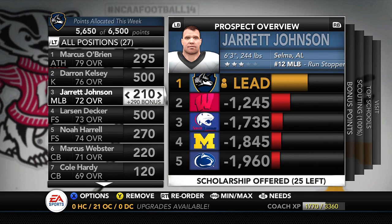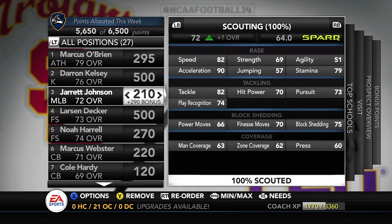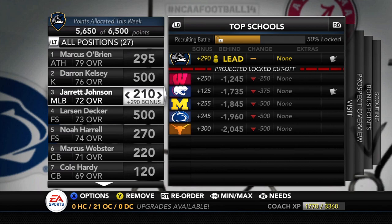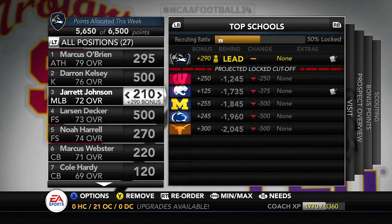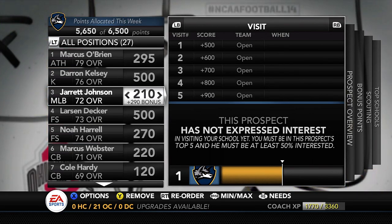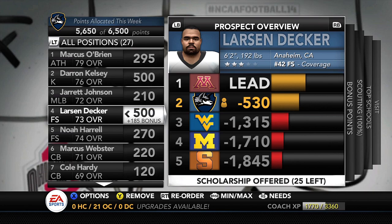Number three on our board is Jarrett Johnson from Selma, Alabama — the run stopper, number 12 middle linebacker. I really consider him more of an outside linebacker, though he could blitz up the middle. We need edge rushers, and I'm looking for him to come in and do his thing. We're leading, with Wisconsin and South Alabama well behind, and Michigan, Penn State, and Texas not even looking at him. He's almost ready for a visit — but his interest percentage is right at 50%, which is keeping us from scheduling a visit.